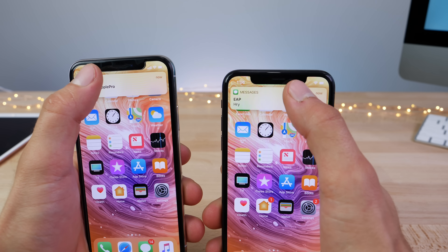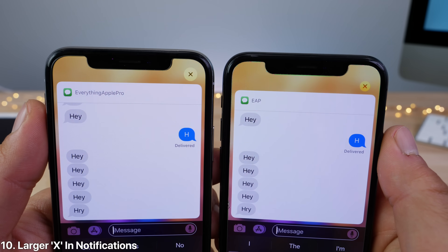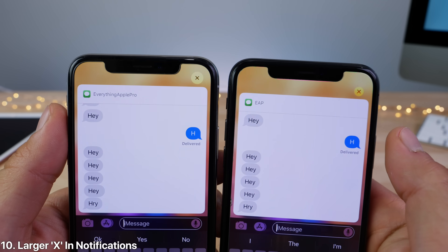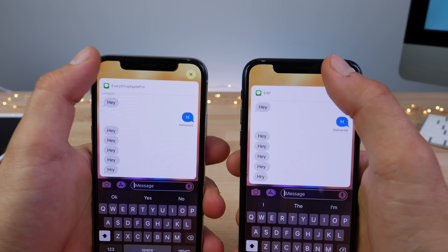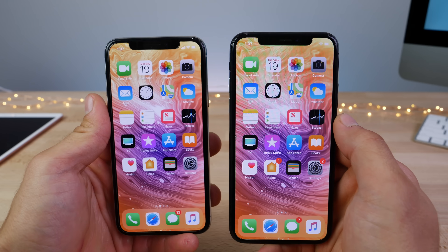On the home screen, when you jump into quick reply and then exit it, look at that X — it's much larger. And if you exit it, there's a new animation: it kind of slides up instead of just bouncing outwards like before.